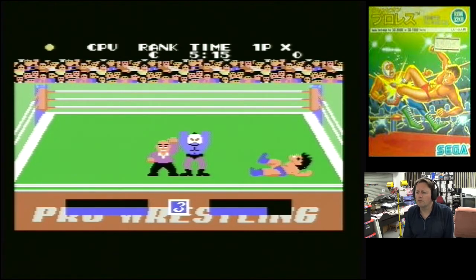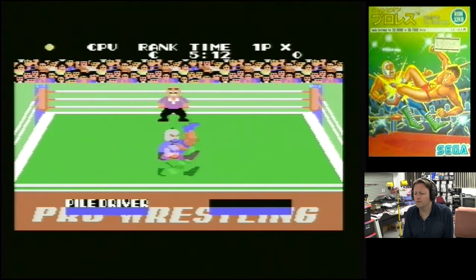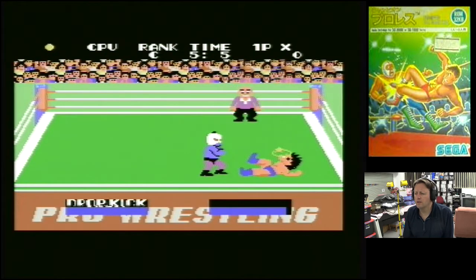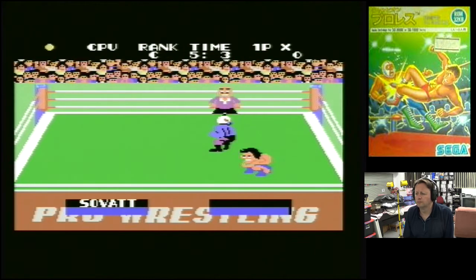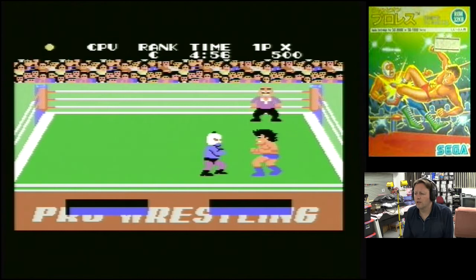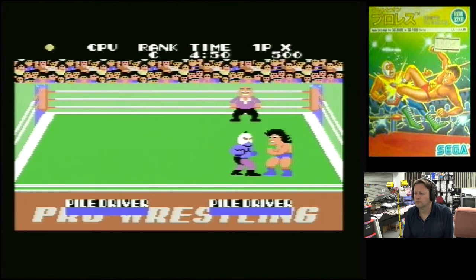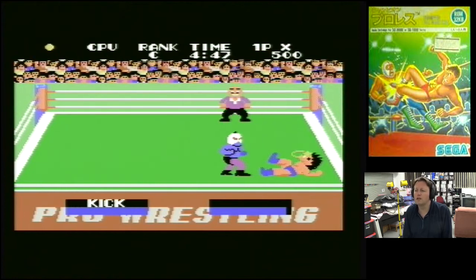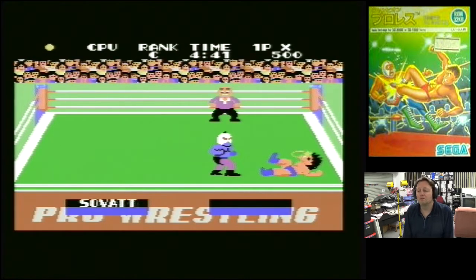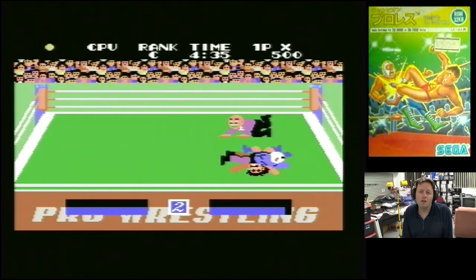I'm not going to get anywhere unless I look up what some of the actual moves are. It looks like you sort of select what you're going to do - it's a menu system and then you have to do the attack quickly. So it doesn't look a too bad game. Obviously I'm hopeless at it but it's actually quite colourful, and for wrestling fans it would be quite good. I'll get instructions on the moves and have a bit more of a play later.